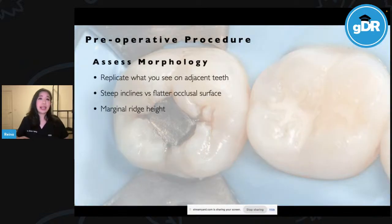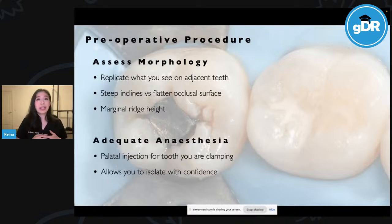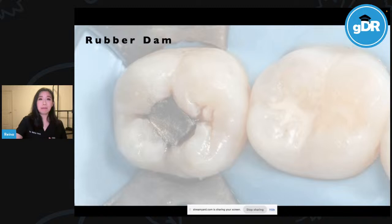The first thing you want to do is assess morphology — replicate what you see on adjacent teeth. Do the neighbouring teeth have steep inclines, or do they have flatter occlusal surfaces? This will help you visualise the marginal ridge height and have the end in mind. We also need to make sure that we have adequate anaesthesia. One of my biggest tips is to give a palatal injection for the tooth you are clamping, allowing you to isolate with confidence without concern that the clamp is digging into the patient's palate.